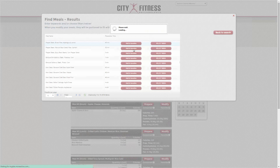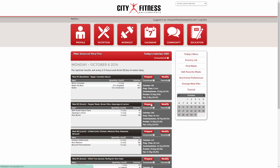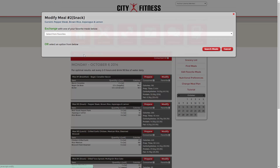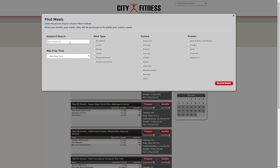Feel like eating out? Let our mobile platform guide you to the best choices at popular dining locations. Click modify and search restaurant. Stay on track and your hard work and progress will never be compromised.